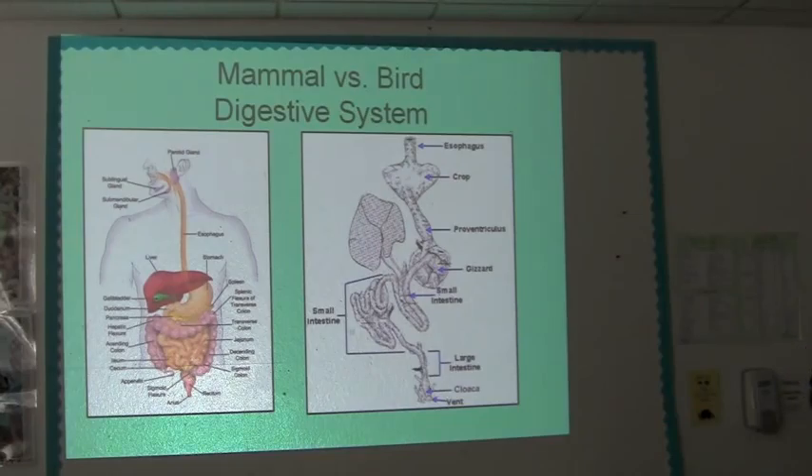The cloaca in birds is basically the endpoint for three major parts of the body: it's the end for the GI tract, it's the end for the urinary tract, and it's also the end for the reproductive tract. This one organ is kind of like a storage for urine, feces, and eggs that are about to be laid. That's why when a bird defecates or urinates or lays an egg, it all comes out all at once — the cloaca doesn't really control which one goes, except of course with an ostrich who can do one or the other.